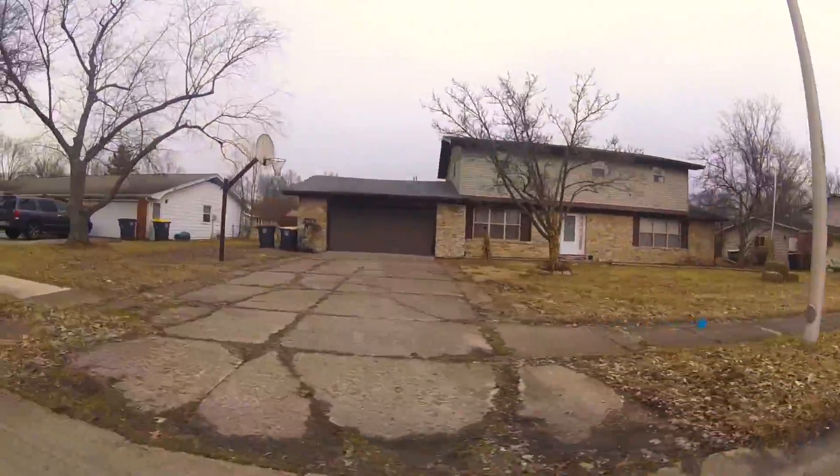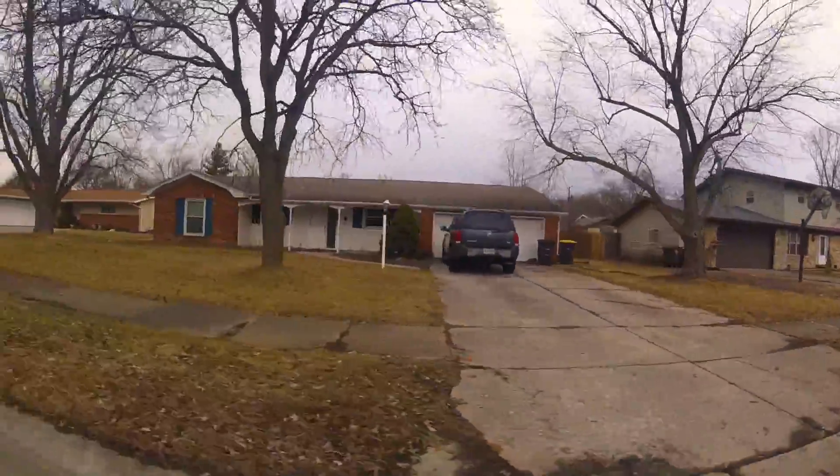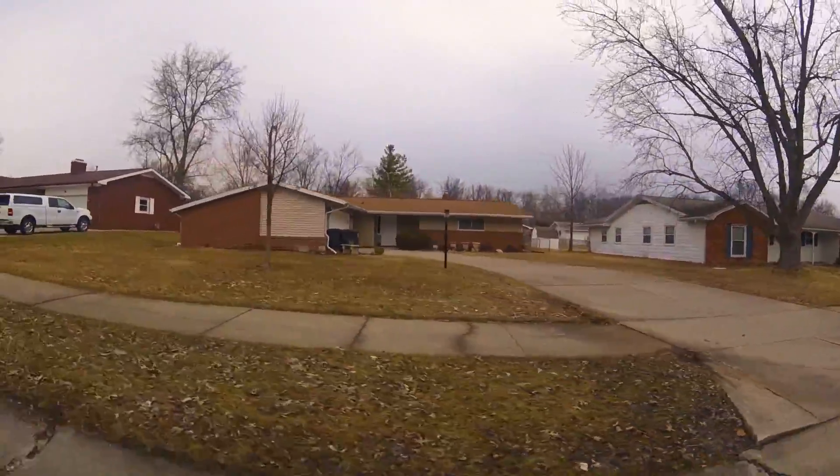If you want to stay fit, be sure to check out Max Fitness, 2 minutes northeast, or the Lehman YMCA, 5 minutes southeast.